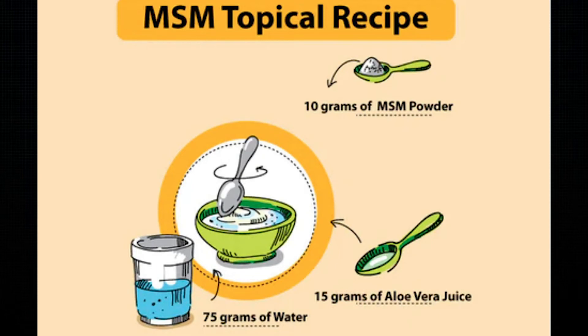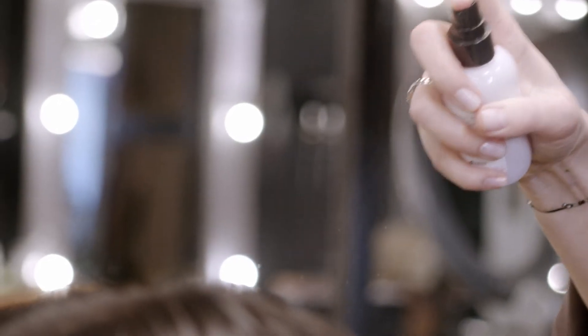If you don't want to take a supplement, one popular method is to get MSM powder — I've linked one I like below by Doctor's Best in the description. Mix 10 grams of the powder with 15 grams of aloe vera juice and 75 grams of water. Pour it into a spray bottle, spray it directly on the scalp, and leave it on overnight. In the morning, wash it off. Do this for about a month to see if you notice any differences — you should see some results by then.